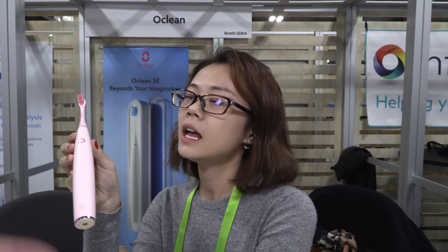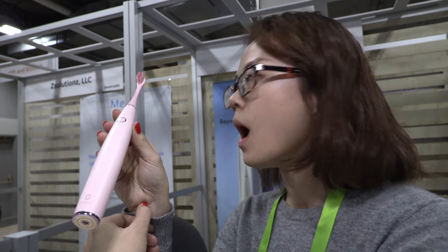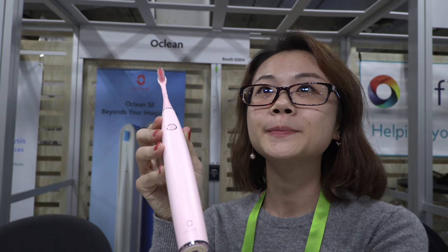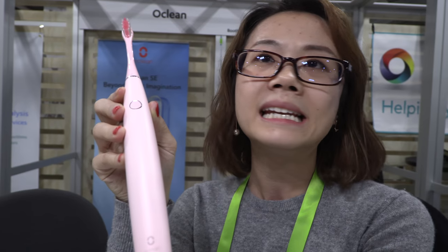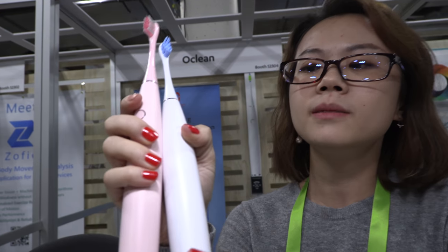The toothbrush was successfully launched on Indiegogo in August and was selected as an Indiegogo team favorite. They finished shipping in December, with most backers receiving it before Christmas. The Indiegogo price was around $69 to $89, while the retail price is $99 — compared to Philips at $149. At CES they're also launching a cheaper version.